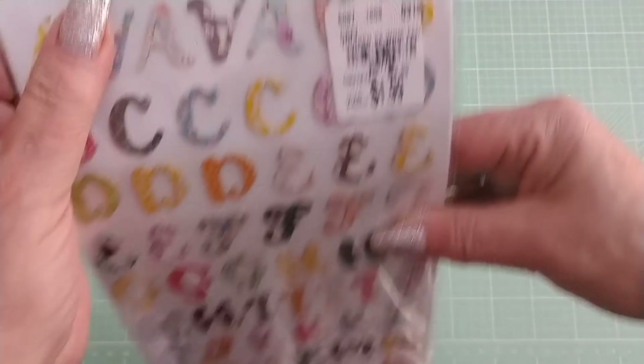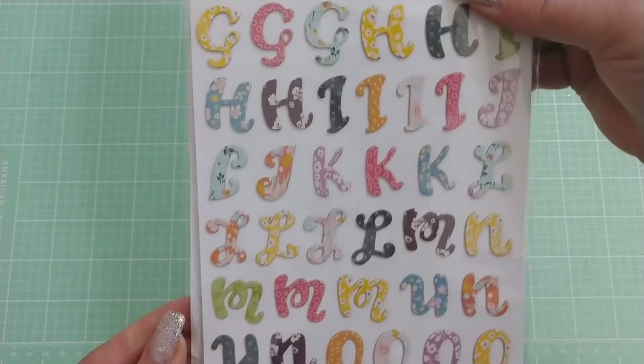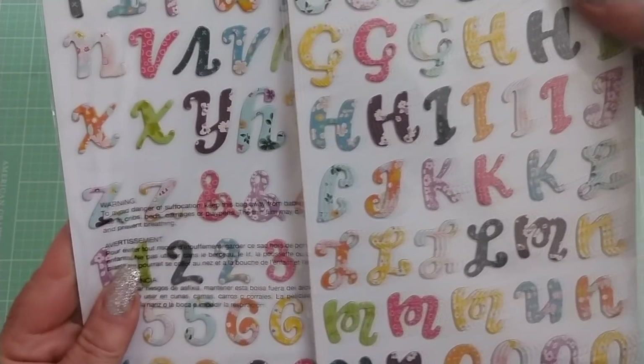I found these stickers — $1.99. I thought these were so cute, they look like patchwork. Really cute, so I got two of those.